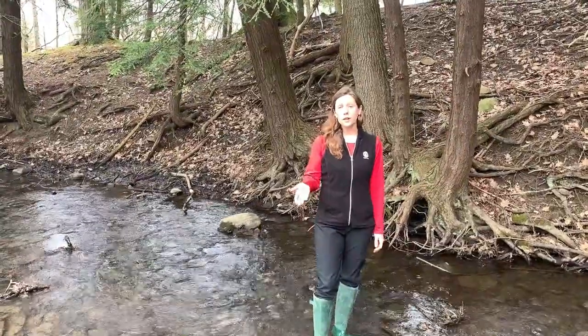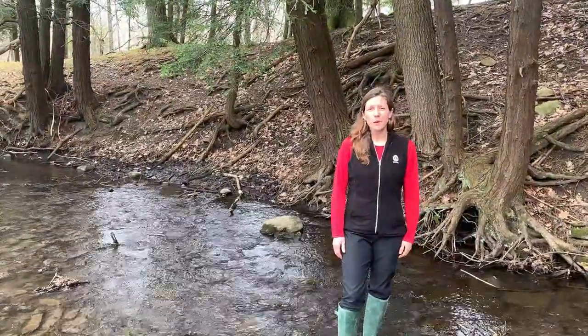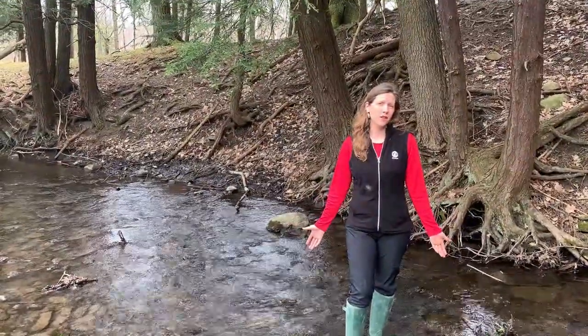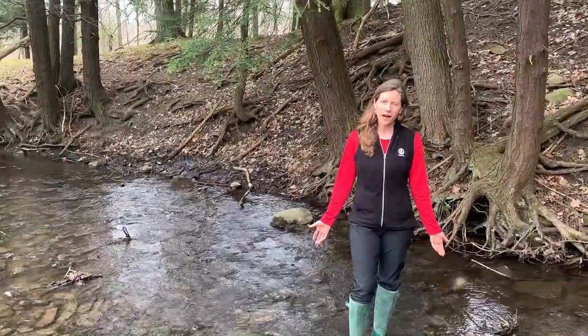That's just one of the aquatic macroinvertebrates I collected here in Briggs Gully today, but I collected a whole lot of other types. There's a lot of abundance and diversity of aquatic macroinvertebrates here in Briggs Gully, and that's because this is a very high quality stream.